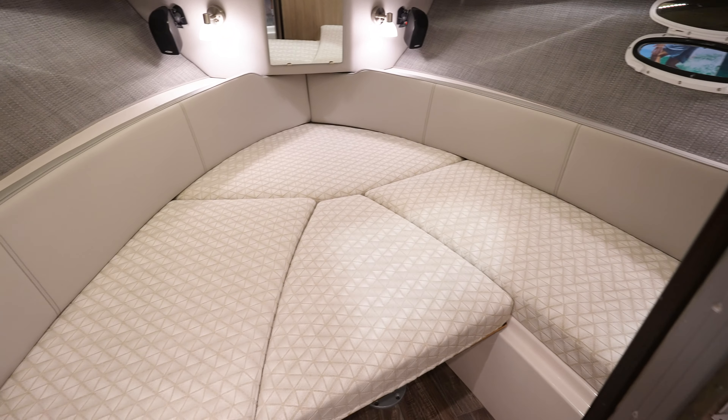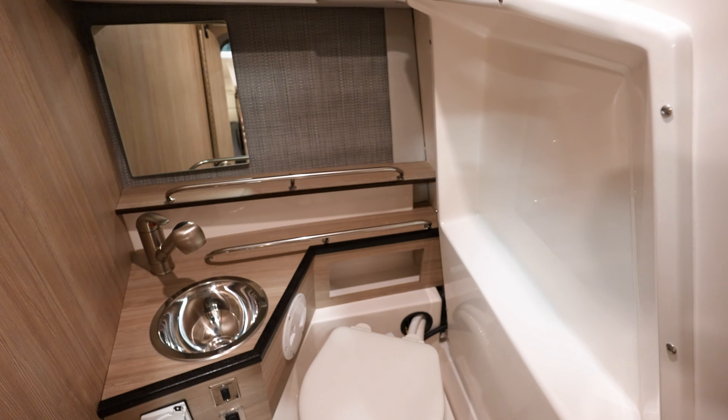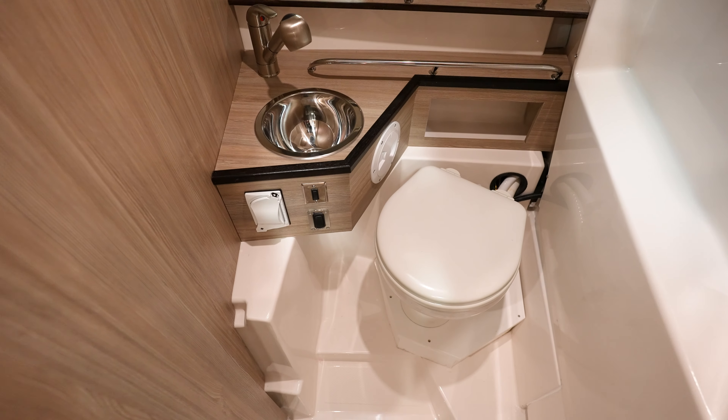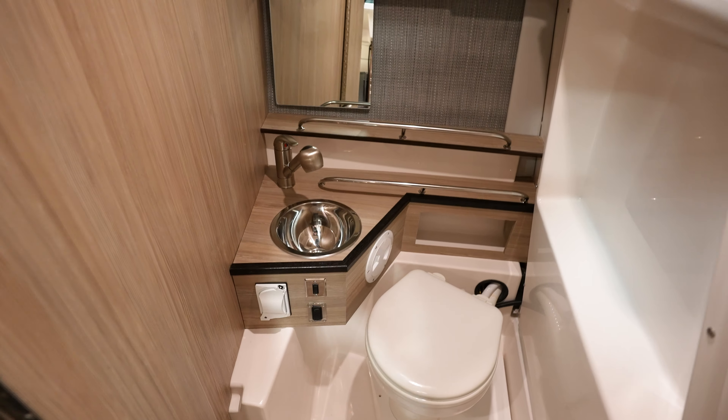For the bedroom area, two speakers up there in the front. And then your head area — got yourself a sink. And then the toilet. I do not see a shower — actually, that handle is going to come out so you can shower in there as well.